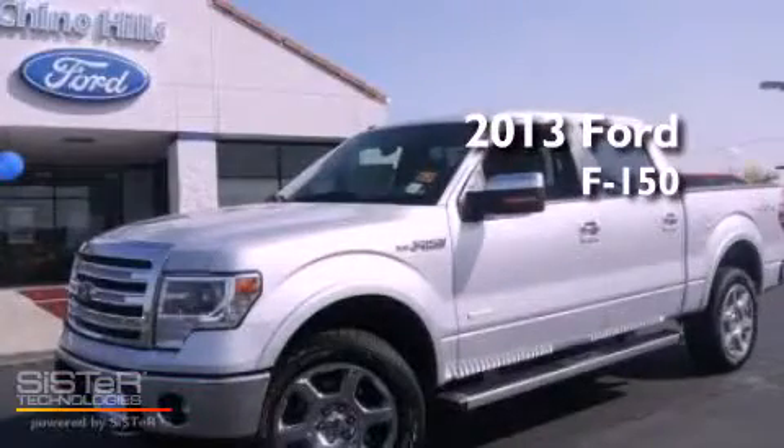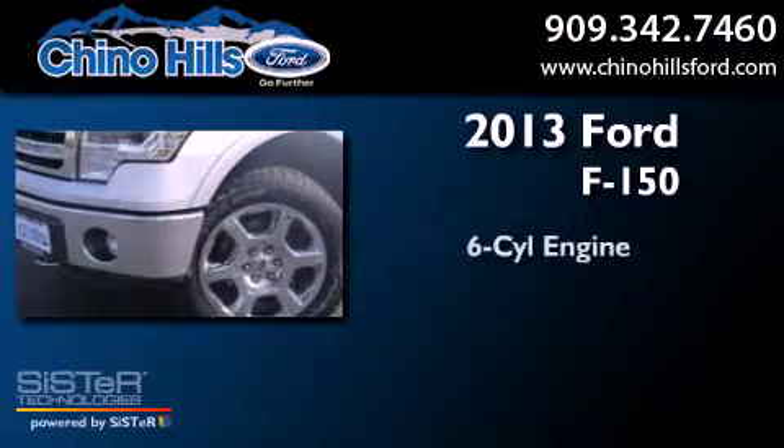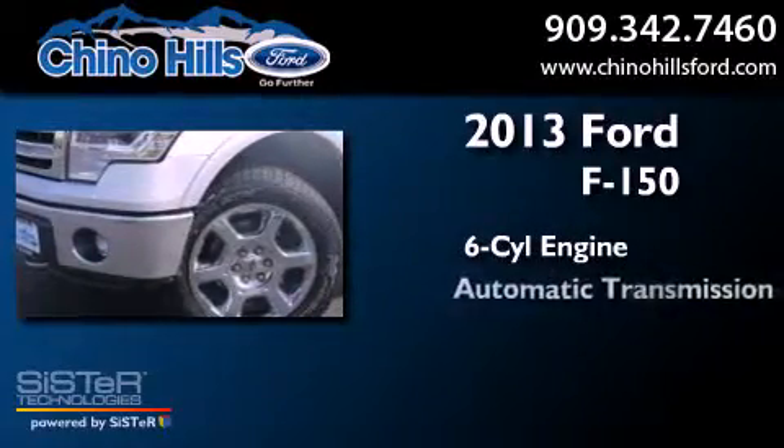This is a brand-new 2013 Ford F-150. It features a six-cylinder engine and an automatic transmission.